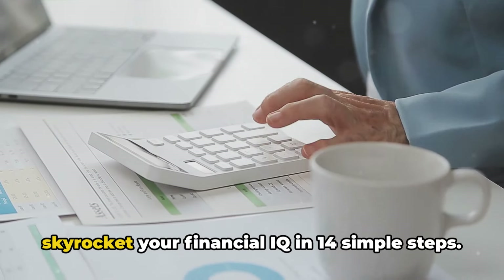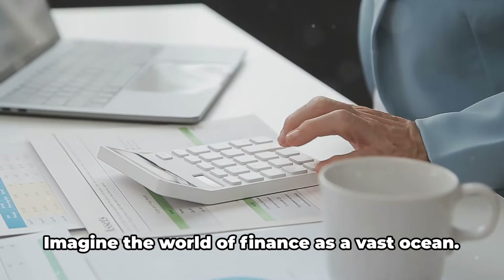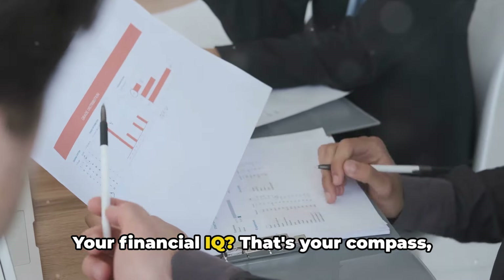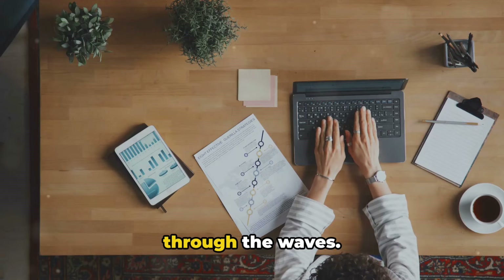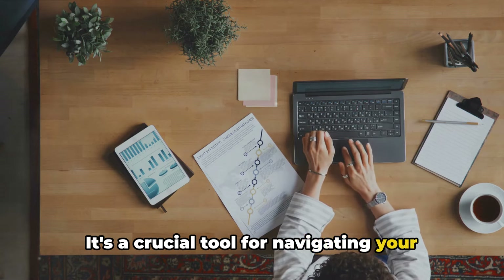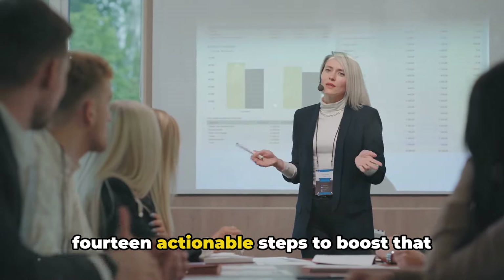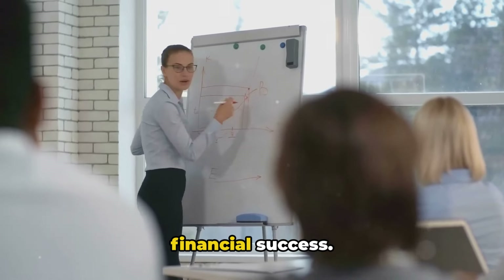Welcome to the ultimate guide to skyrocket your financial IQ in 14 simple steps. Imagine the world of finance as a vast ocean. Your financial IQ is your compass, your map, your trusted ship guiding you through the waves. It's a crucial tool for navigating your financial journey. In this video, we're going to share 14 actionable steps to boost that financial IQ, so you can chart a course to financial success.